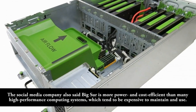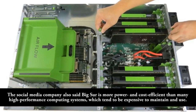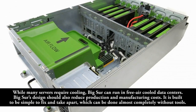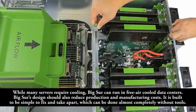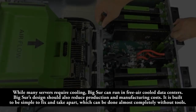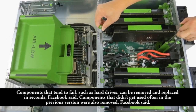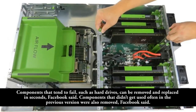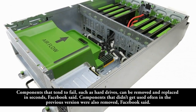The social media company also said Big Sur is more power and cost-efficient than many high-performance computing systems, which tend to be expensive to maintain and use. While many servers require cooling, Big Sur can run in free-air-cooled data centers. Big Sur's design should also reduce production and manufacturing costs. It is built to be simple to fix and take apart, which can be done almost completely without tools. Components that tend to fail, such as hard drives, can be removed and replaced in seconds. Components that didn't get used often in the previous version were also removed.